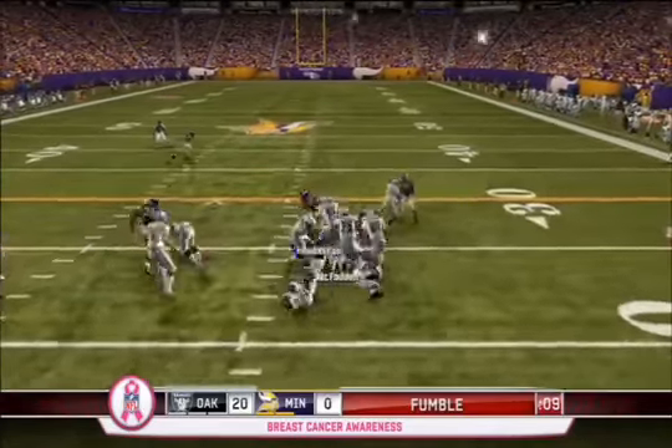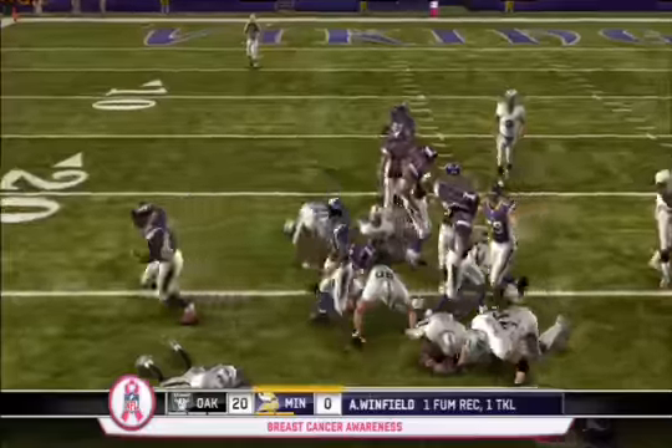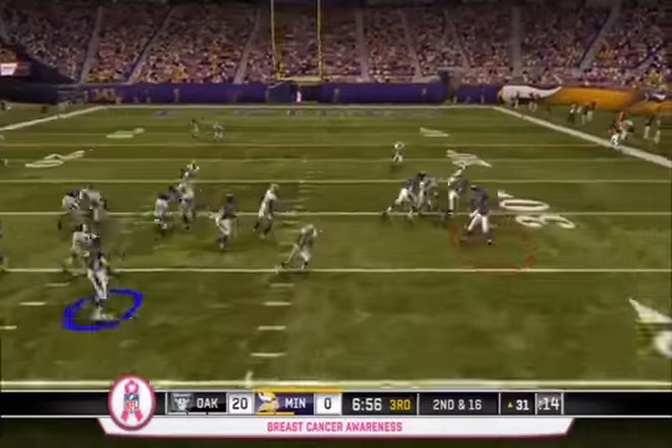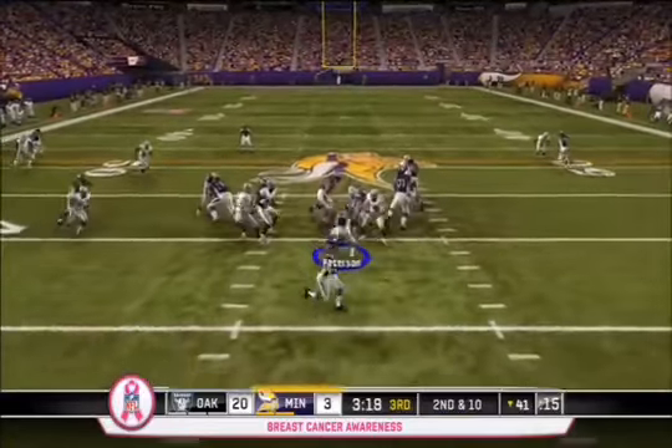On the very next play, Darren McFadden puts the ball on the ground and Antoine Winfield recovers for Minnesota. On 2nd and 16, Cunningham hits Rice on a screen but she's decked by Rolando McClain. Minnesota will be forced to kick a field goal.